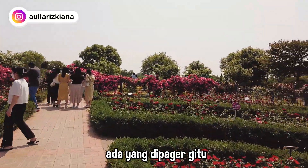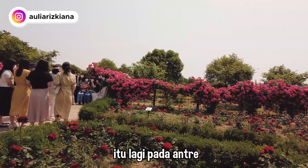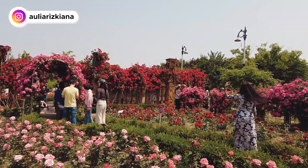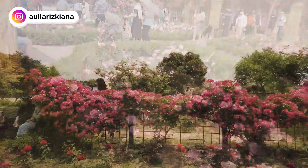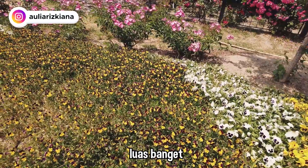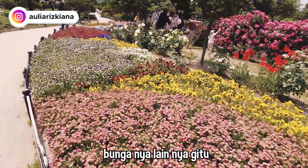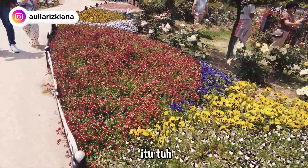Ada yang dipager gitu dan itu full dari sana sampai sana. Orang-orang bisa foto disitu dan lagi pada antri foto. Lucu nge-fotoin bapak sama ibunya. Jadi si taman bunganya tuh luas banget. Di sana ada bunga mawar, nanti kalau kesana itu tuh bener-bener bunga yang lainnya juga — ada macem-macem. Aku nggak tahu ini bunga apa, tapi setiap musim itu beda-beda.